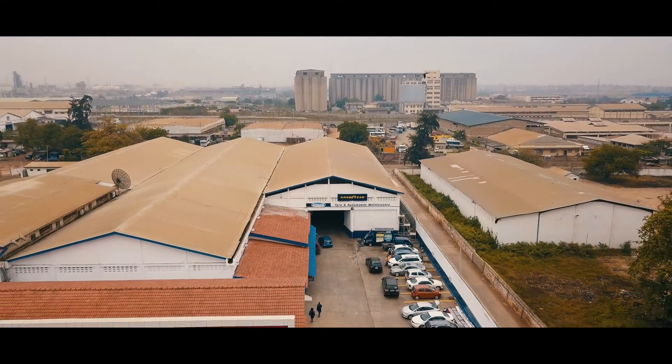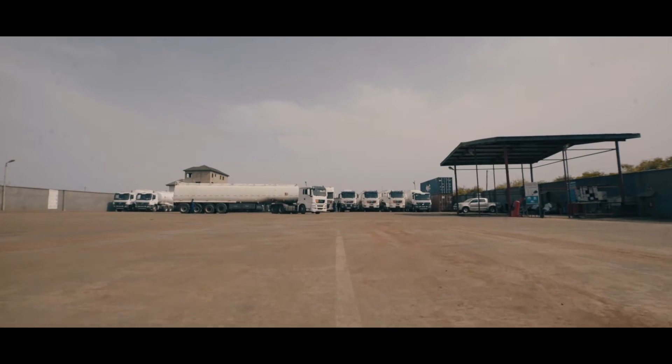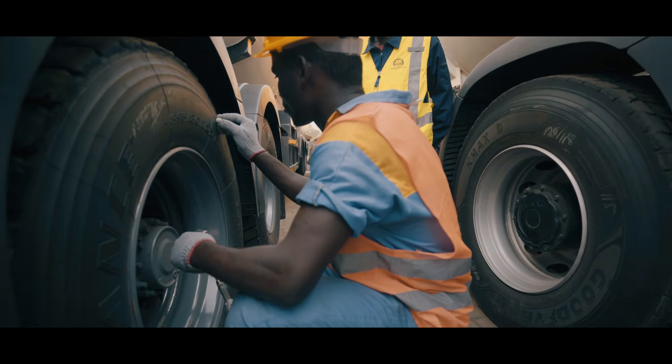Due to the success of the Truck Tire Service Center, we decided to expand and customize solutions to further improve tire performance for our clients and their businesses. We started Mobile Truck Force, On-Site Consultancy, and On-Site Tire Management.